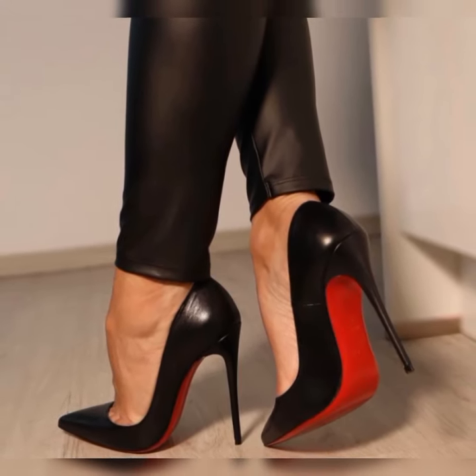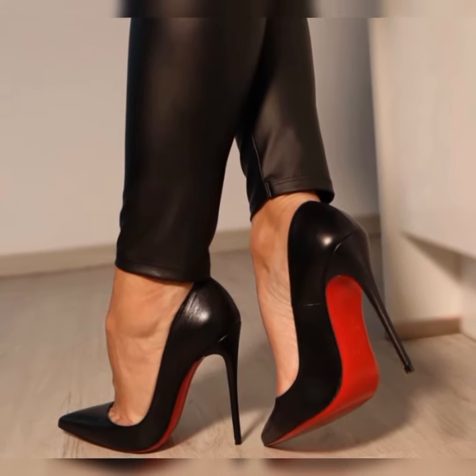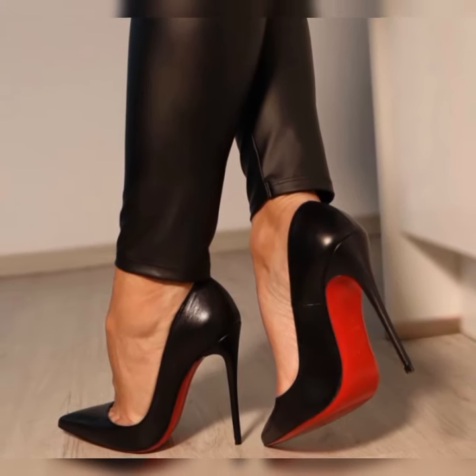The first step is choosing the right lash socks. You can go for classic black lash socks for a clean and sophisticated look, or experiment with colorful socks to add a fun and playful twist. Remember to consider the length of the socks as well, as it can affect the overall aesthetic.